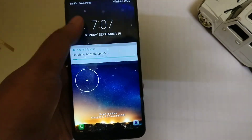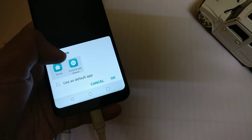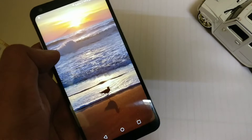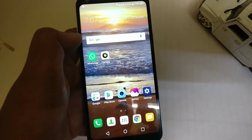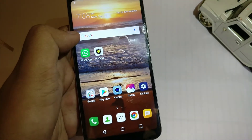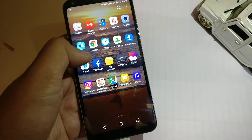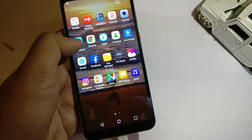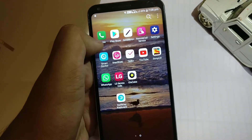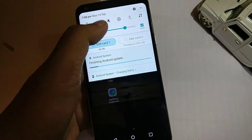I will quickly unlock my phone and check if there is a new design or new user interface. The app drawer looks completely the same — no visible differences from the previous version. The notification drawer also seems to be exactly the same.